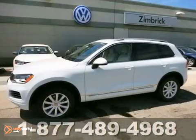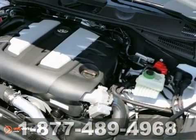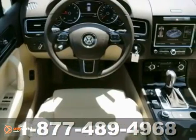We think you'll like this 2012 Volkswagen Touareg. It has a navigation system, four-wheel drive, and Bluetooth wireless. It also has a CD player, power windows, locks and mirrors, and climate control.